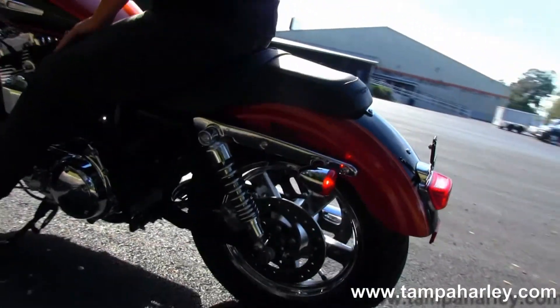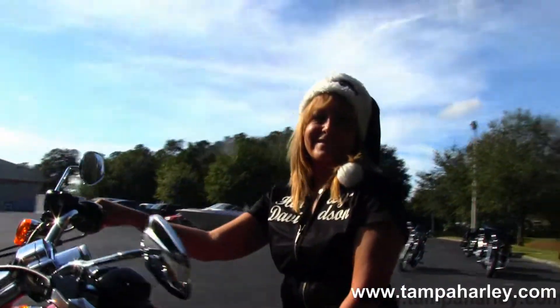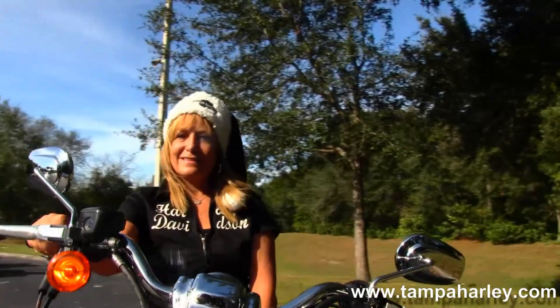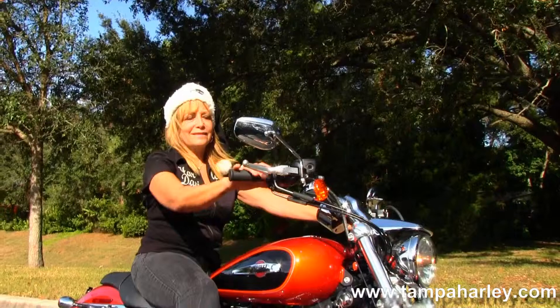Classic Sportster two-up seat sitting behind the four-and-a-half gallon fuel tank with a two-tone orange and black paint job on this bike. Center-mounted speedo, four-inch risers make a very comfortable riding position, and Sandy's gonna fire this bike up for us real quick.